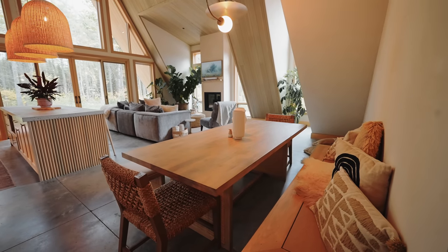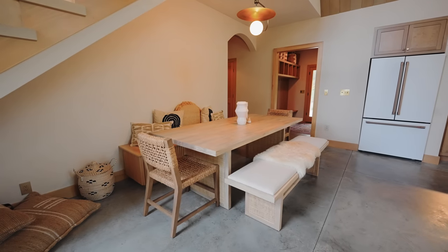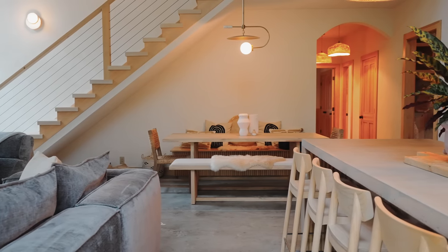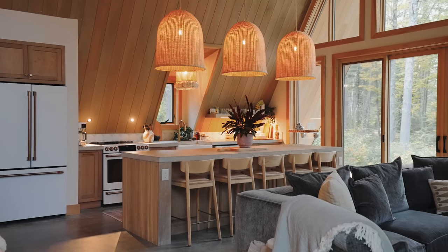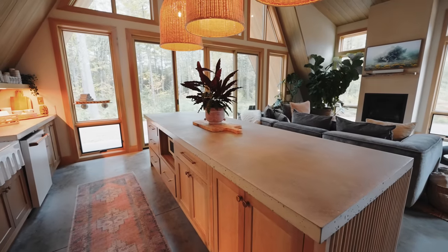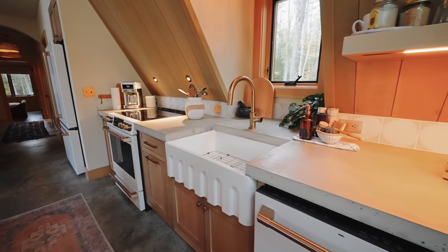There's the dining table right here on this side when you first walk in, with bench seating up against the wall. It's all underneath your staircase that leads up to the loft. Continuing along into the kitchen space on the left side, there's a massive island with a custom concrete countertop that continues on the other side as well.